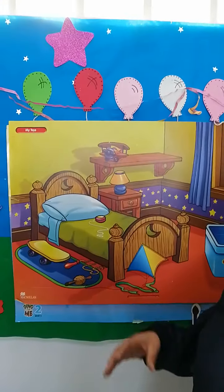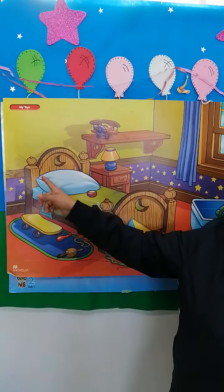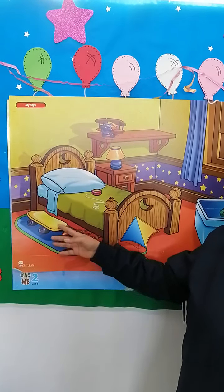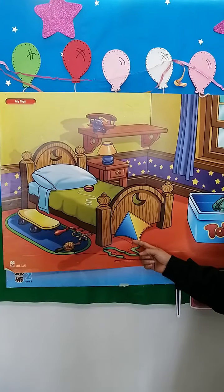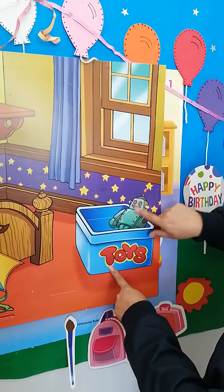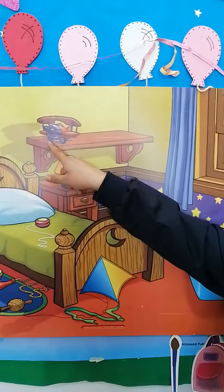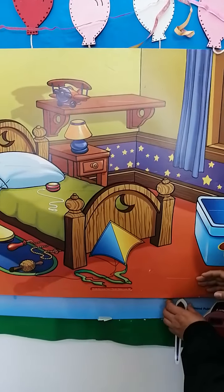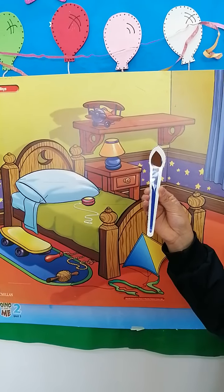I'm going to share with you my bedroom. This is my bedroom. I have a bed. On my bed, I have a jojo. Under the bed, I have my jumping rope, my scooter, and my kite. In my toy box, I have a robot. This is my favorite toy. On my shelf, I have a plane. And also, I am going to share with you my favorite school object.